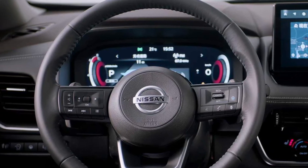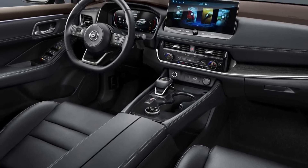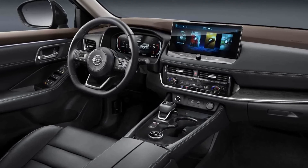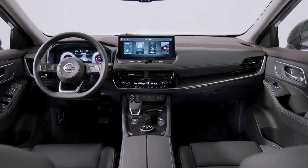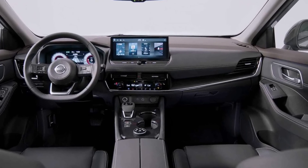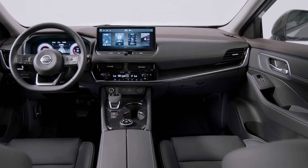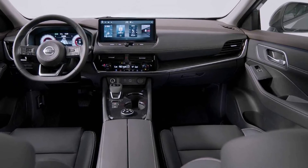This system consists of a 1.5-liter engine and an electric motor that produces a total output of 187 hp and 330 Nm of torque. Notably, the internal combustion engine is only used to generate electricity, because the wheels are only driven by electric motors.